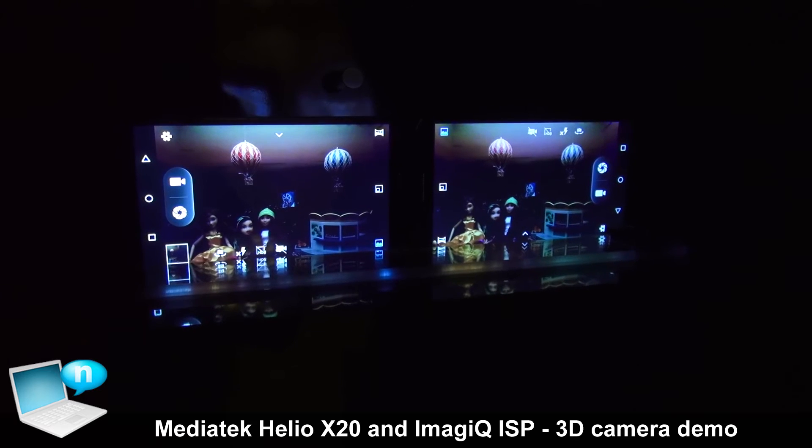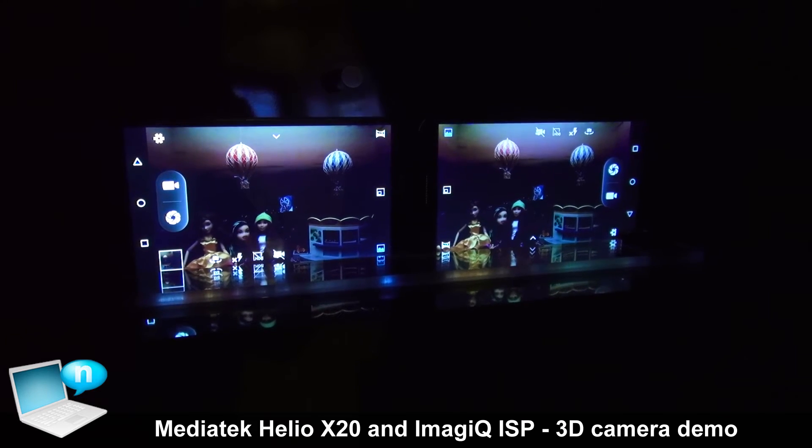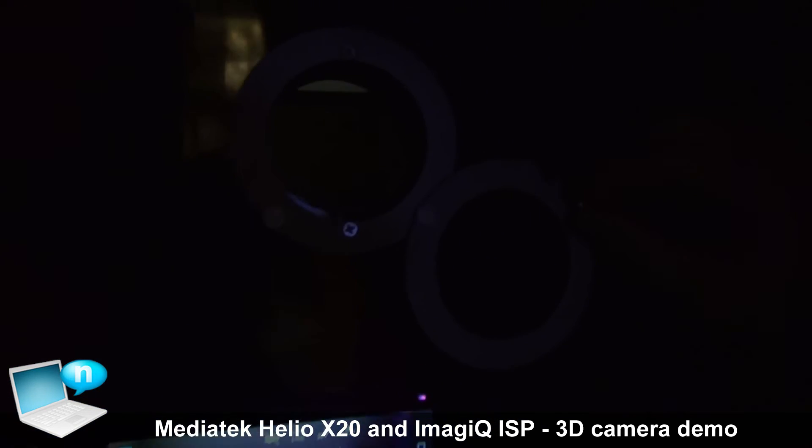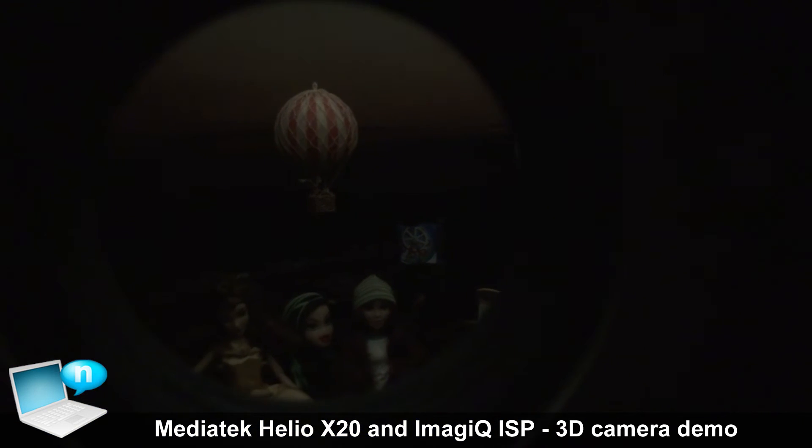To demo our new technology TrueBright, we have a low-light environment setting. As you can see from here, it's set up to emulate a real-life low-light environment.